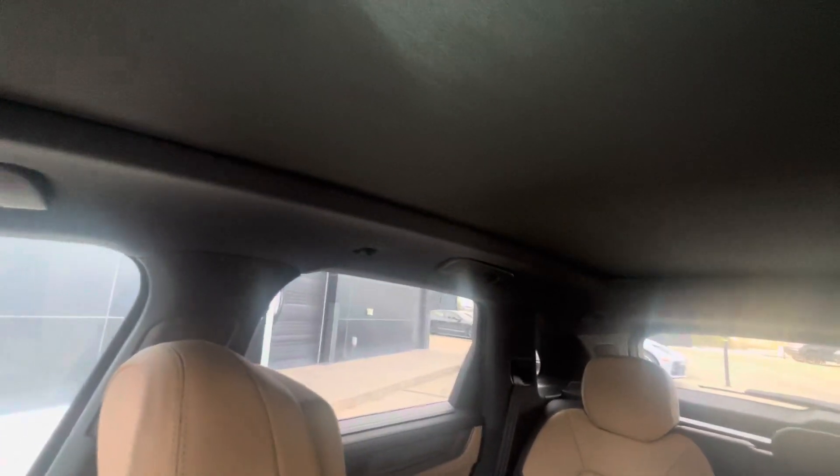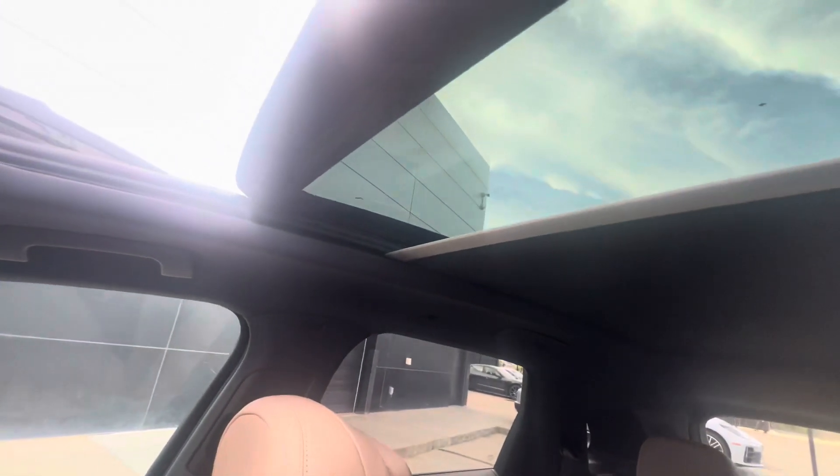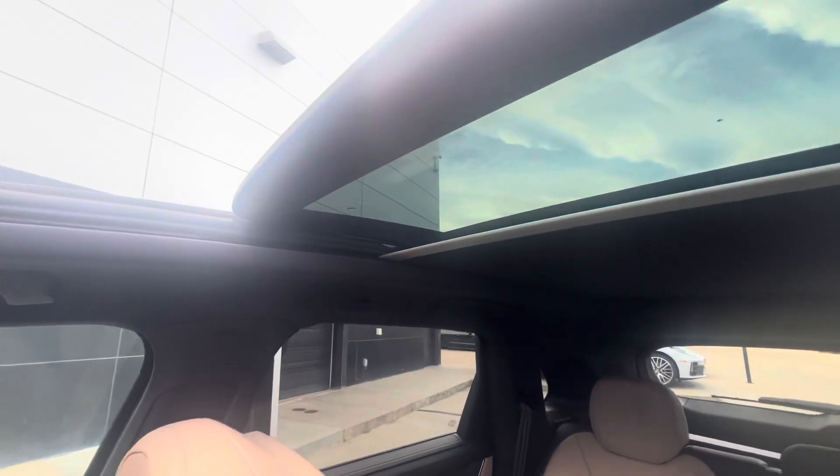This one also has the panoramic roof. The area above the driver and passenger also retracts, making for a very nice large sunroof opening.